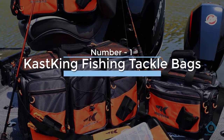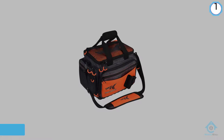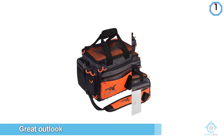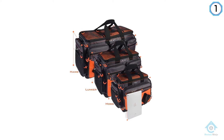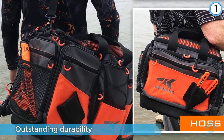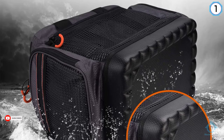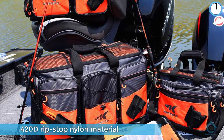Number one: most popular — CastKing fishing tackle bags. The CastKing fishing tackle bags not only have a great outlook but offer outstanding durability too. They're made with 420D rip-stop nylon material that delivers superior performance and reliability, and feature a hydrophobic coating that sheds moisture from the outside.